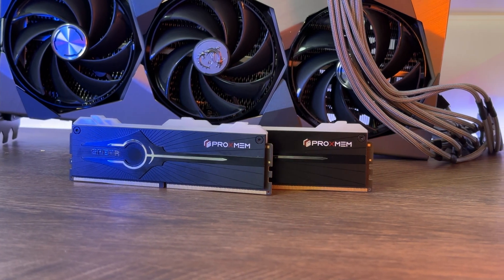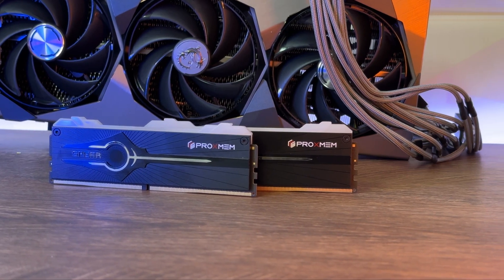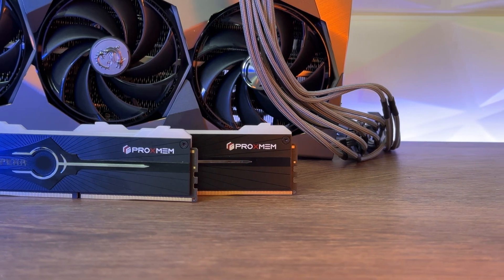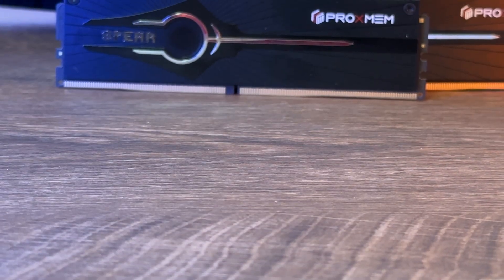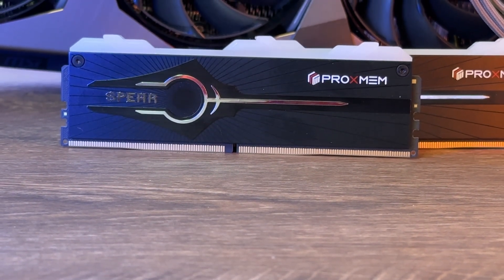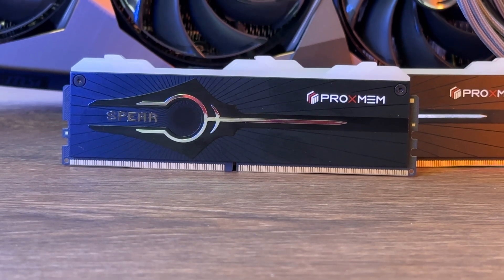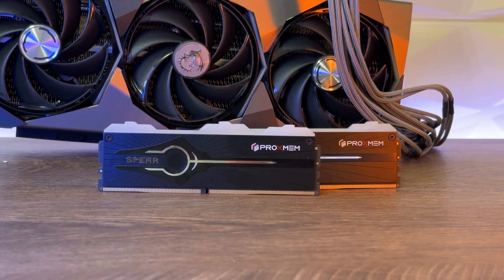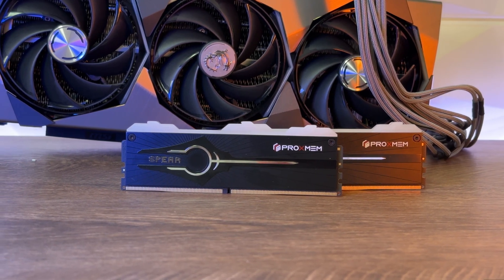The design inspiration comes from the bident, a weapon from Hades also known as Pluto. Some manufacturers take mythology into consideration when designing their products, which is quite interesting for those who enjoy that kind of theme. In this box you get 2x16GB at 6800MHz CL34, which is quite standard for DDR5.